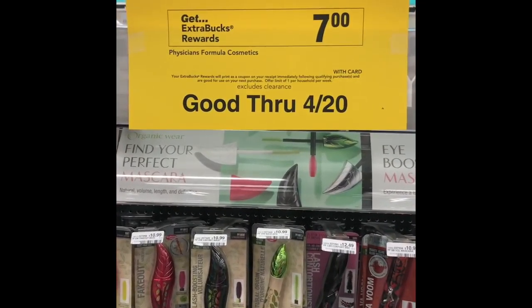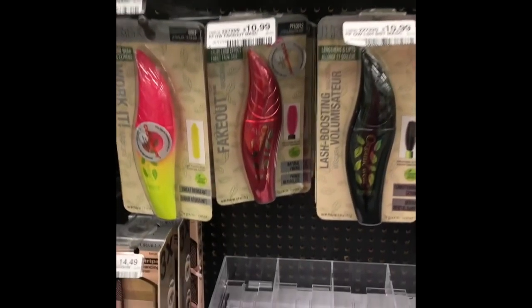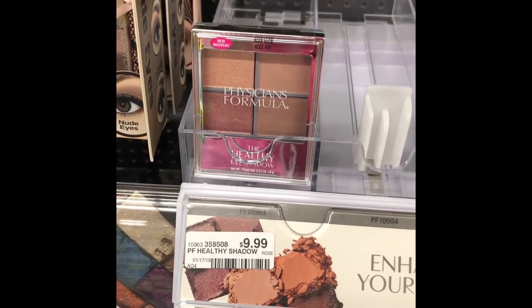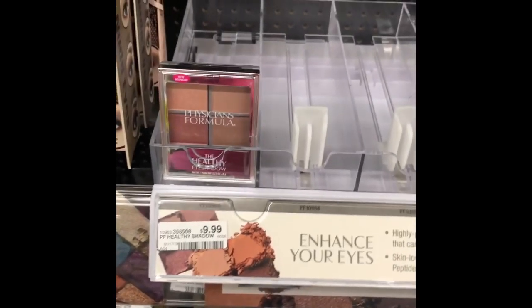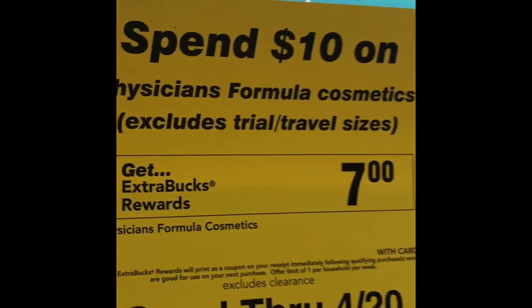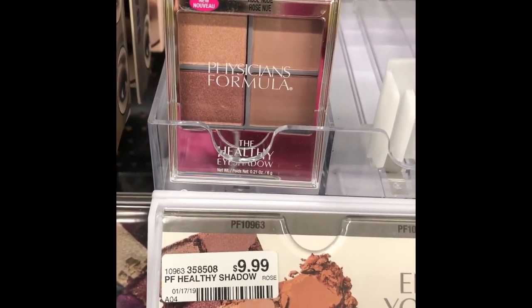An easy great makeup deal this week: Physician's Formula is already at a 70% off savings. When you spend $10, you'll get a $7 ExtraBuck back — no coupons required, although a cosmetic CRT would be great to stack. You could pick up one of the eyeshadow palettes for $9.99, and if your store follows the 98% rule — meaning $9.99 is at least 98% of the $10 threshold — it will trigger the ExtraBuck back.